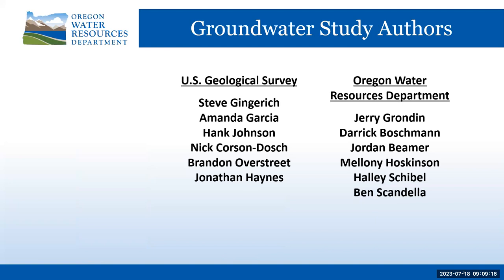The six Harney Basin reports list one or more authors, and the reports acknowledge other USGS and WRD staff, as well as federal, state, county, and local agencies and individuals. The study benefited from legislative house bills collaboratively sponsored by state representatives Mark Owens and Ken Helm, and from water resources and USGS management who made resources and staff available.